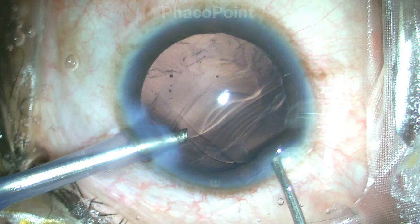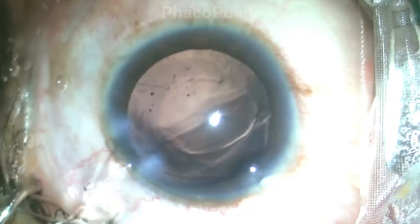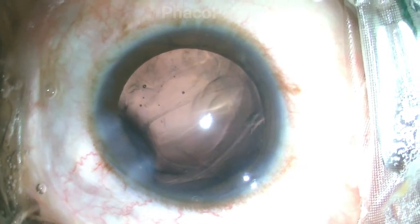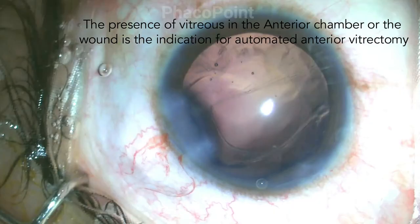What's interesting to note is that you cannot generalize this. In this case, as soon as the phaco probe is withdrawn after the viscofluid exchange, you will notice a vitreous prolapse. The disturbance of vitreous is the indication for the limited anterior vitrectomy.